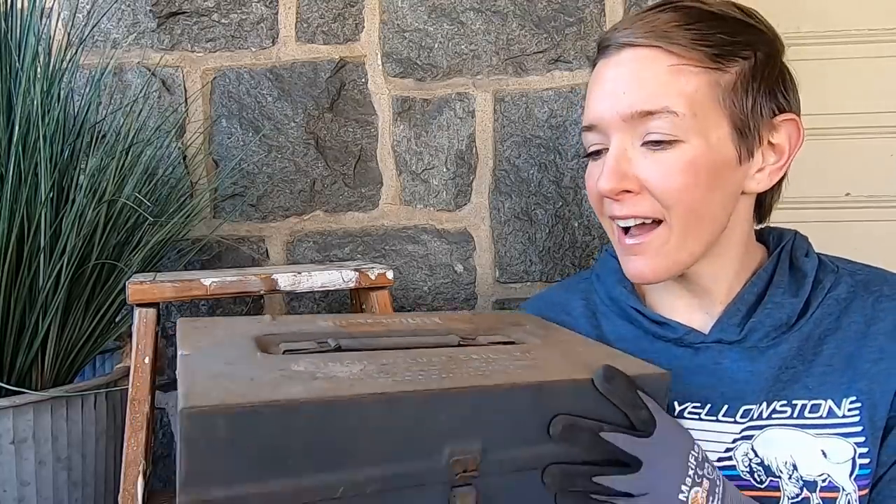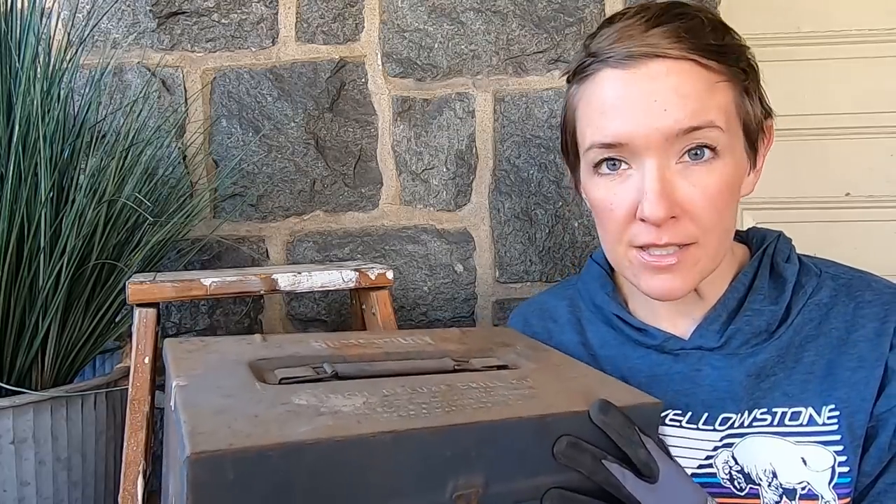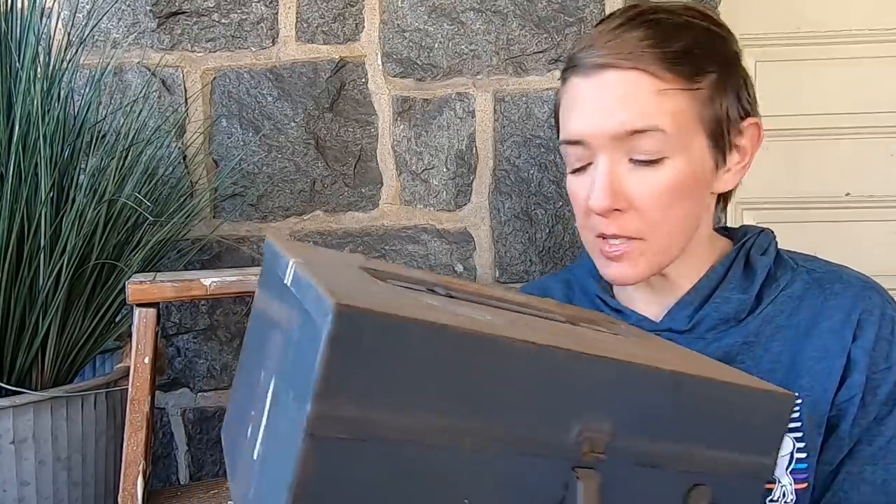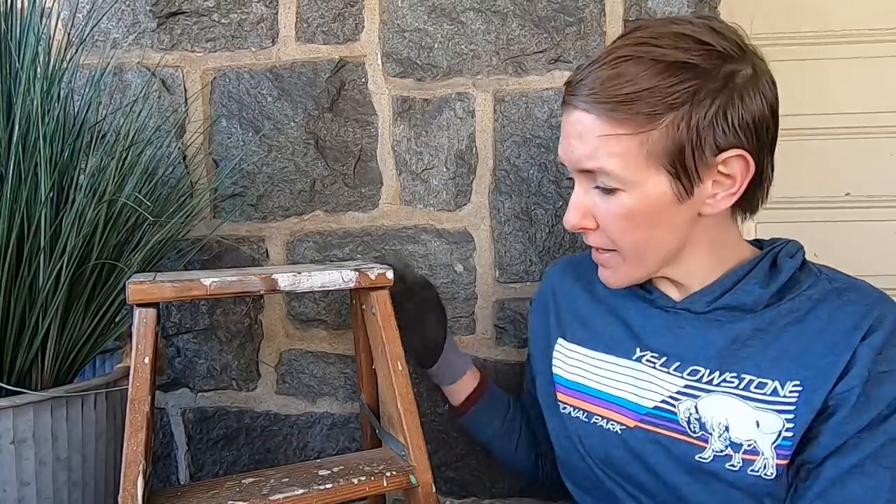This box is another good flea market find. I don't know why, but I love little drawers and old wooden boxes — and some metal boxes, especially if they are green. I think this one I'm just going to clean up and it will be a flea market piece once the flea market's reopened.